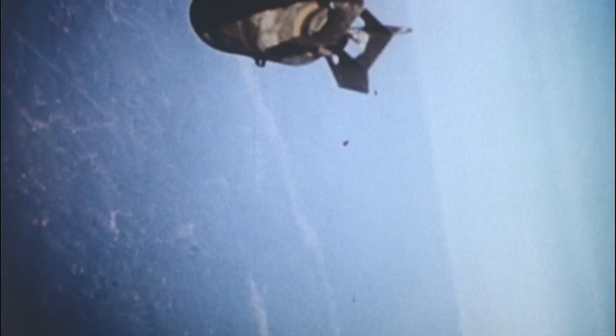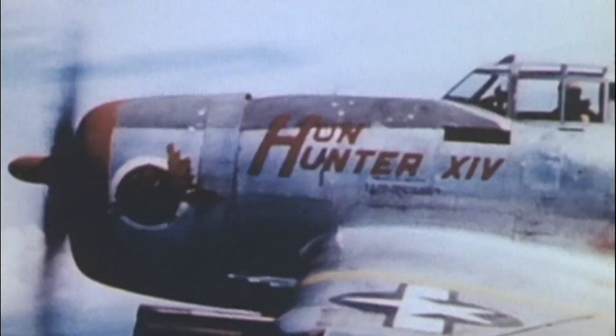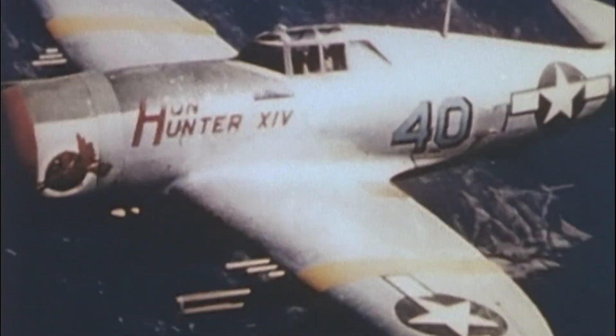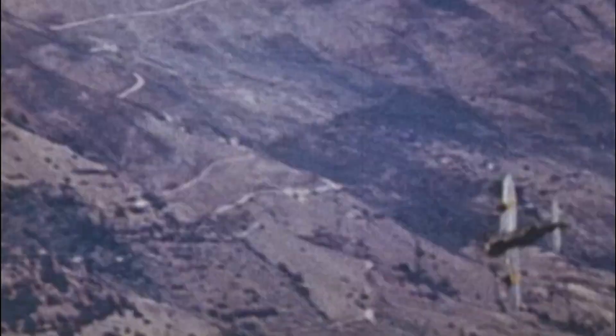For ground attack tasks, that toughness proved essential. As the war progressed, the Thunderbolt evolved from high-altitude escort fighter into one of the most feared close air support platforms of the conflict. Dive bombing, rocket attacks, low-level strafing — the P-47 could take punishment and keep hammering enemy armour, trains and columns. German soldiers came to dread the distinctive scream of an inbound Thunderbolt dive.